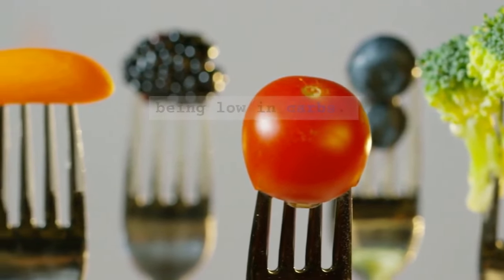7. Berries — berries such as blueberries, strawberries, and raspberries are lower in sugar compared to other fruits and are packed with antioxidants and fiber. 8. Greek yogurt — Greek yogurt is higher in protein and lower in carbohydrates compared to regular yogurt, which can help stabilize blood sugar levels.